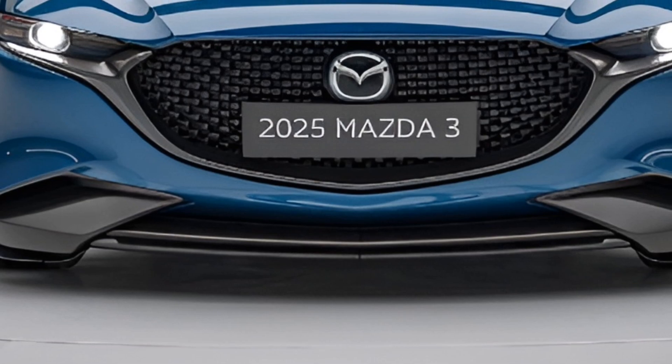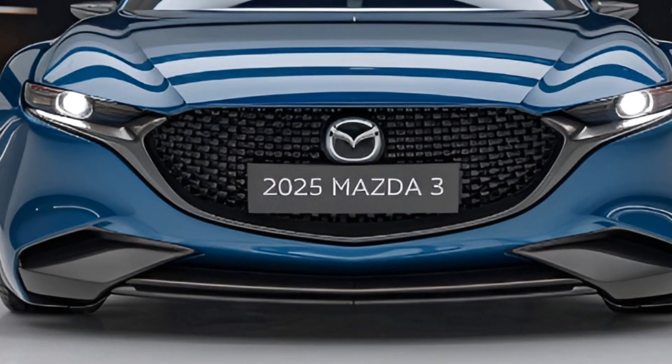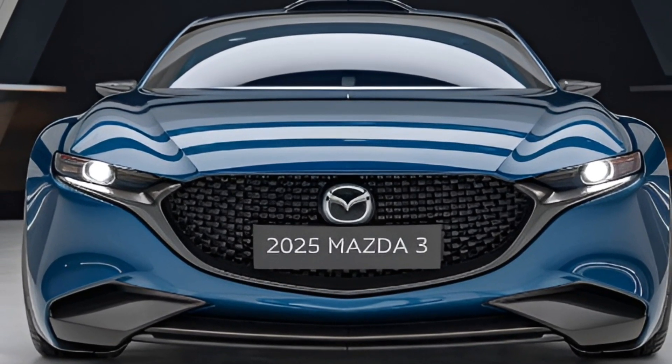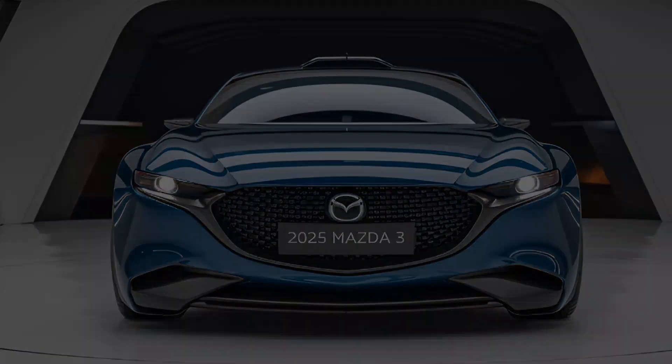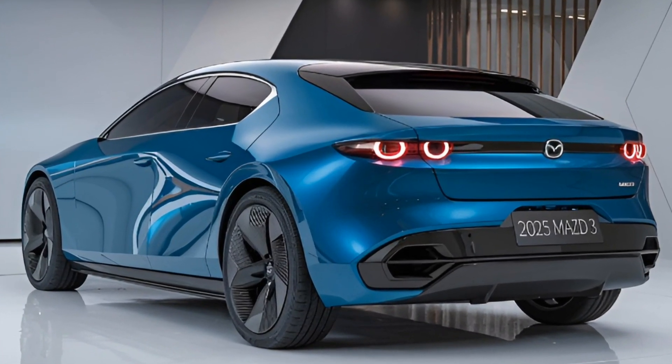Now let's talk about what's under the hood. You get two engine options: a 2.0-liter inline-four for efficiency, or a 2.5-liter turbocharged engine if you want more punch. Plus, select trims come with all-wheel drive, making it a solid choice for all kinds of weather.